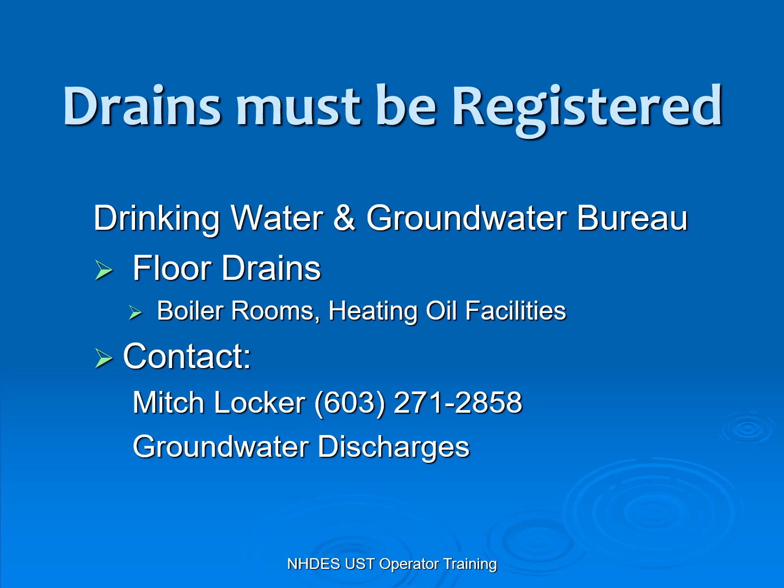If you have a heating system, please check your boiler rooms to see if you have a floor drain. If you have a floor drain, please reach out to the Drinking Water Groundwater Bureau to see if it's registered and to determine what needs to take place, because we are trying to protect drinking water. Please contact them at 271-2858.